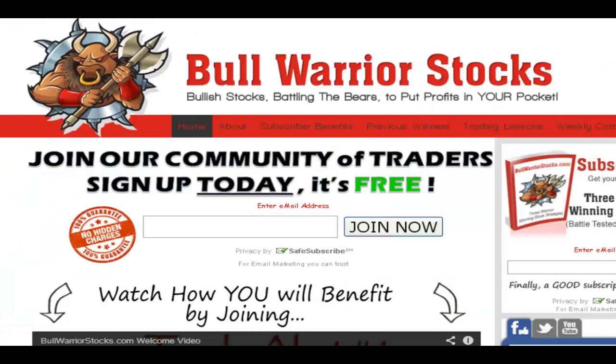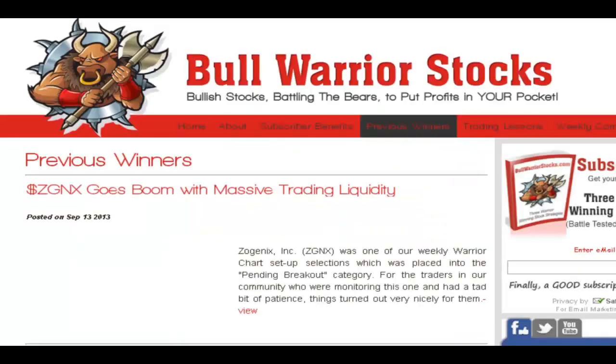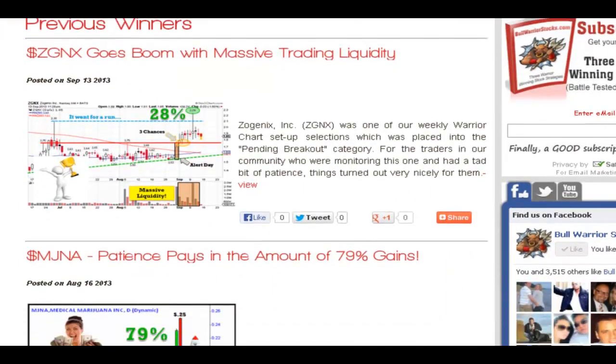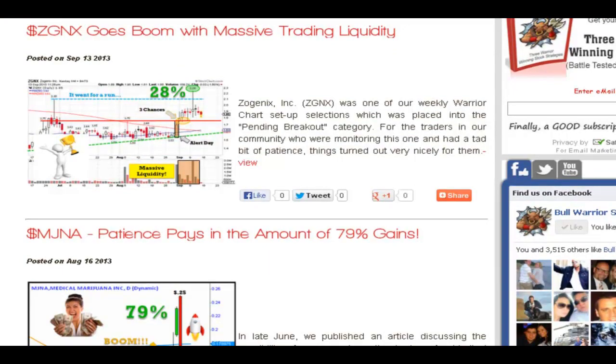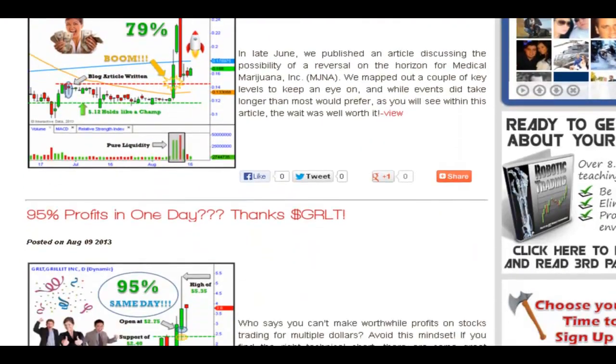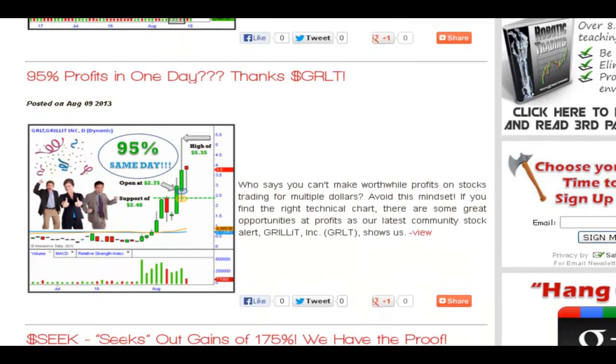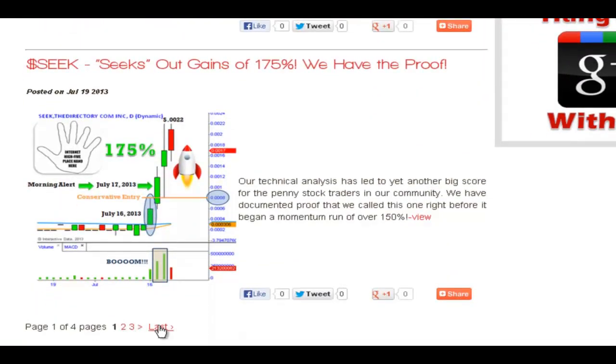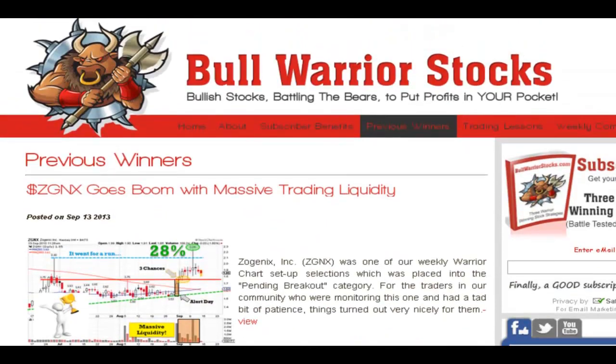I hope you're skeptical and saying to yourself, well that was just one example of technical analysis and charts actually working. I'm glad you said that. Come to bullwarriorstocks.com, click on previous winners, and it'll take you to an area where we go through many of our other winners. Each one has documentable proof — we don't just say we called it; all these posts have evidence you can go back and verify. So for those thinking it was a one-time thing, there's lots more evidence over there.